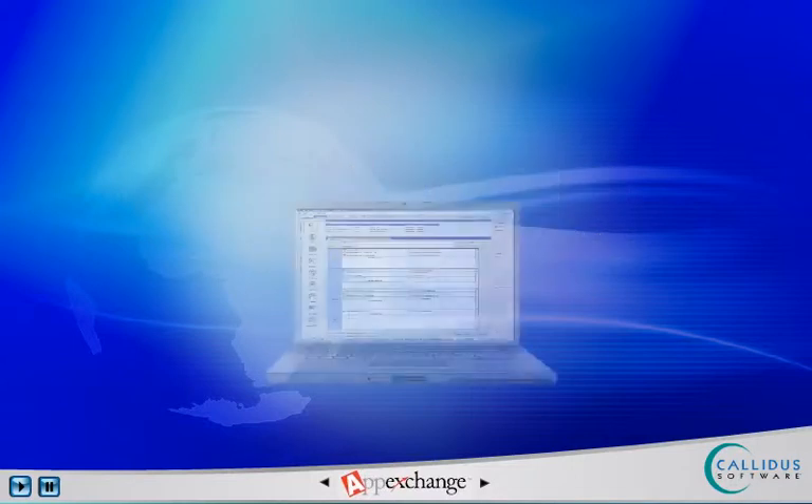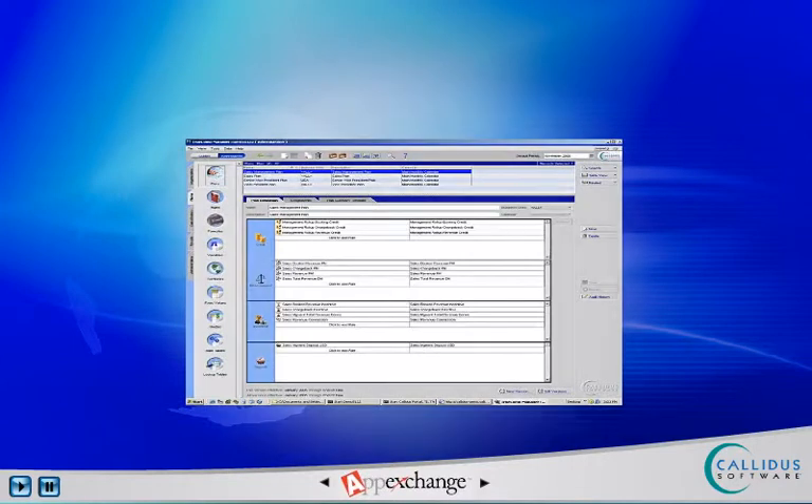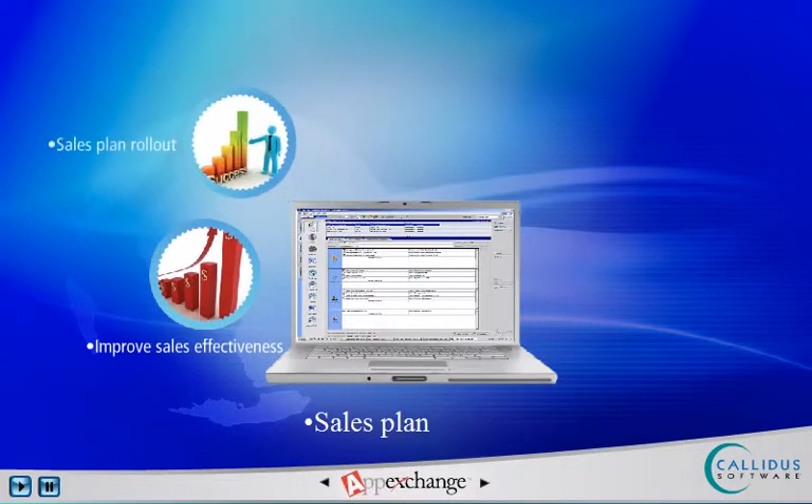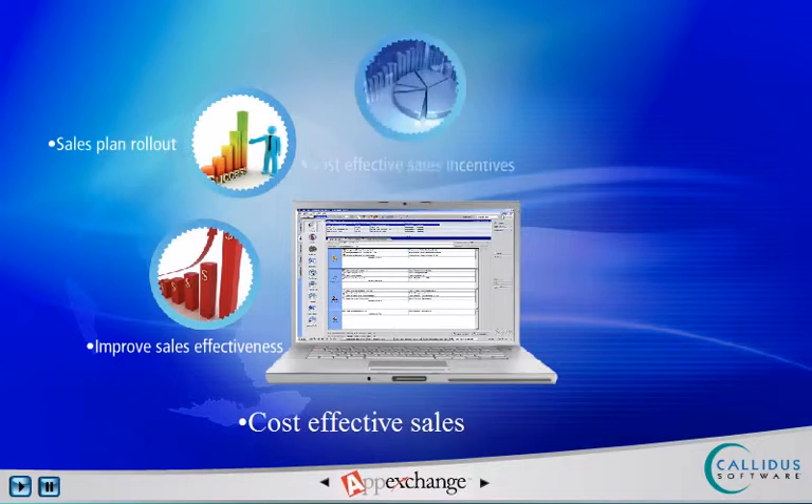They benefit in a number of ways. They gain quota, territory, and incentive planning to improve sales effectiveness. Sales plan rollout and acceptance tracking of planned documents from the field are accelerated. By executing timely, precise, and cost-effective sales incentives, they are able to positively drive sales behavior.